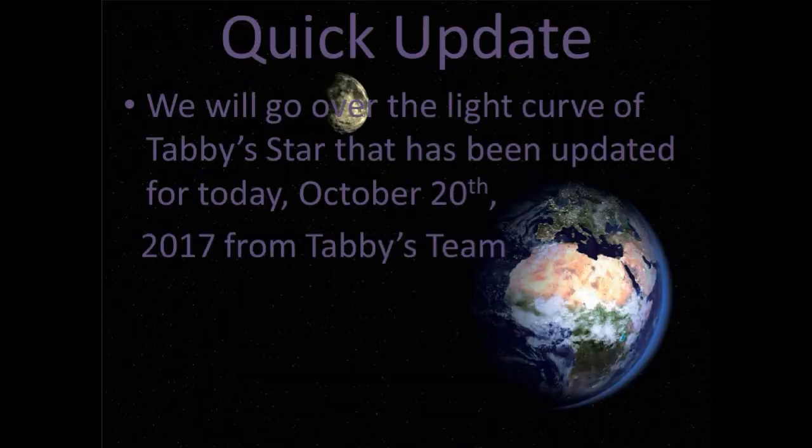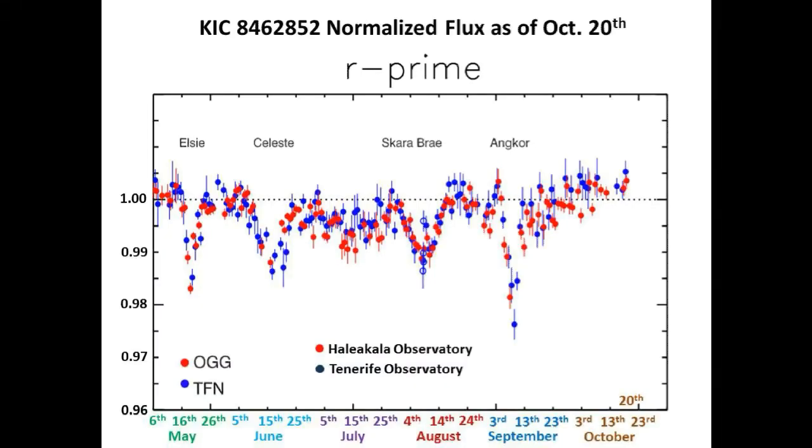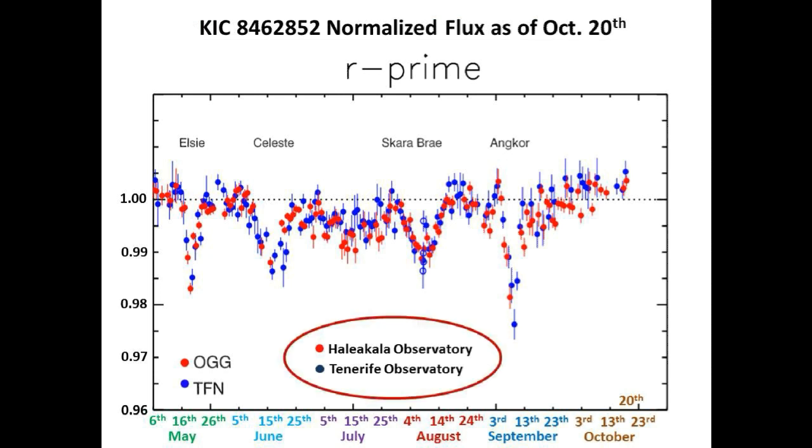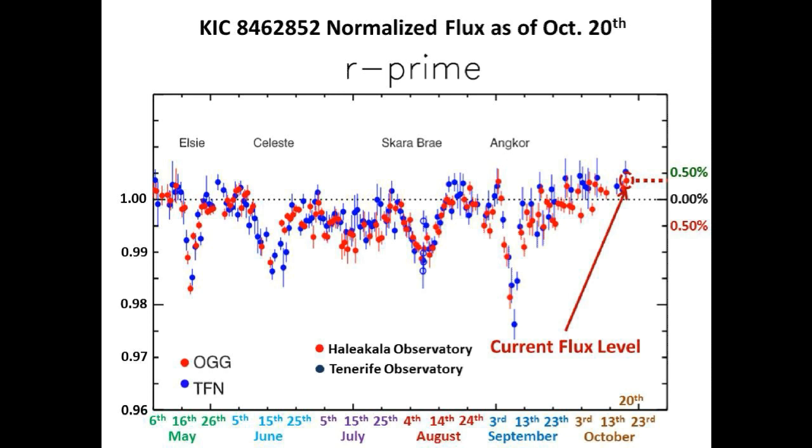Hey guys, how's it going? We have a quick update for you. We will go over the light curve of Tabby Star that has been updated for today, October 20th, from Tabby's team. This normalized light curve was provided by Tabby's team and it shows the flux level of Tabby Star taken in the R-band from two observatories, one in Hawaii and one in Spain.